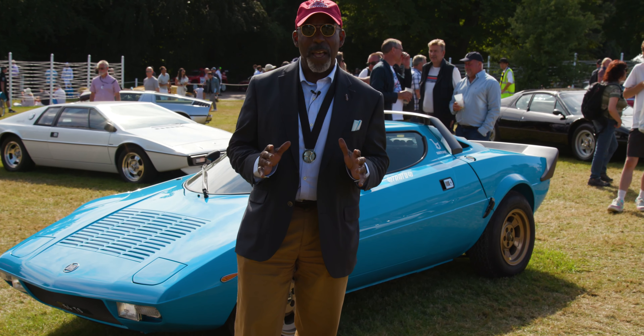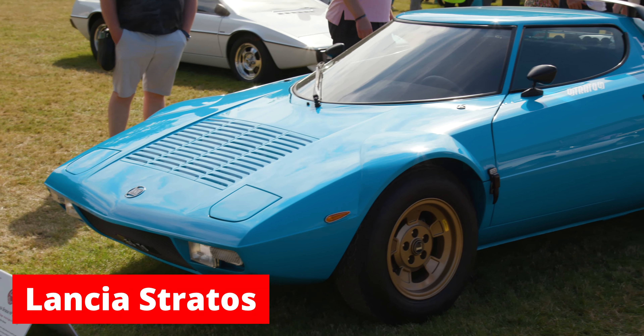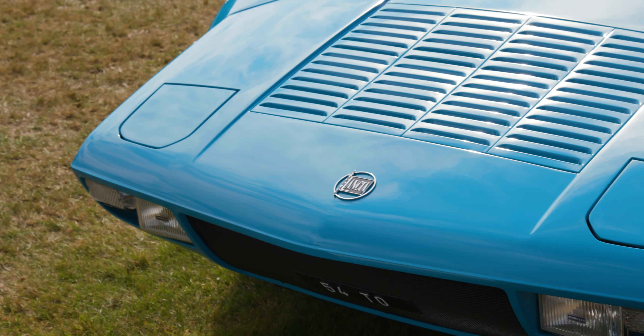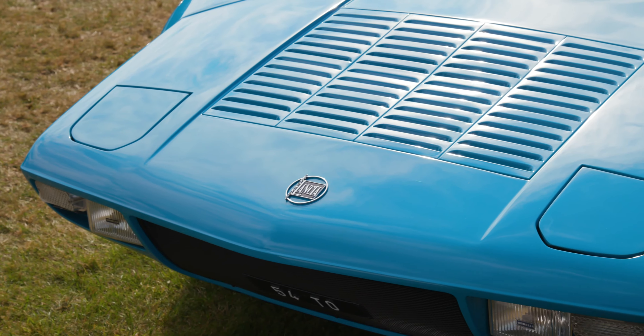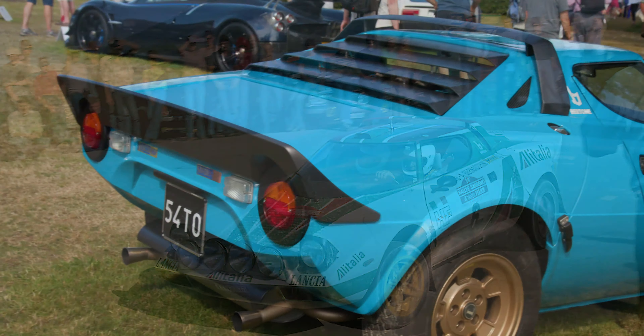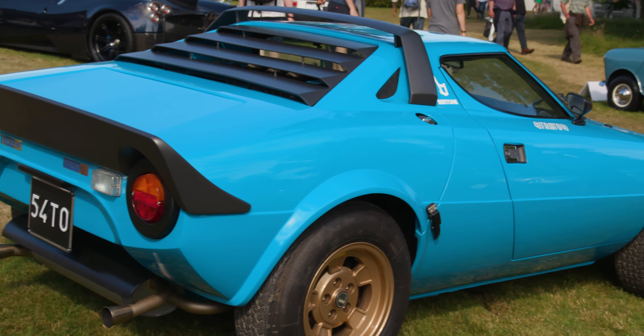A great example of that is right behind me — one of my favorite cars, the Lancia Stratos, designed as a pure rally weapon. This car was an amazingly successful road car and rally car, and most importantly, they had to build a few for the street — these so-called stradales — in order to homologate it for racing.